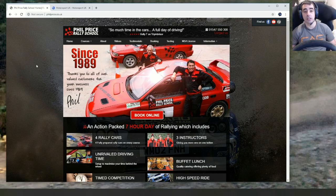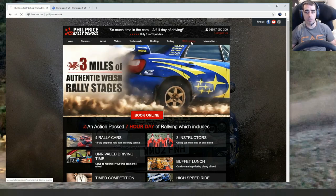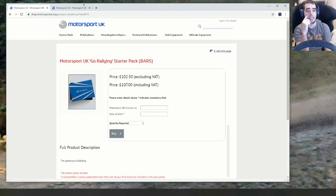Phenomenal — loads of time in the cars. I'll go into a bit more detail and walk through how I got the pack. I actually got the pack from here. There's an MSA exam link — so that's for the exam — which I didn't do. You click on this link and it's going to take you to Motorsport UK, where you get the license from.